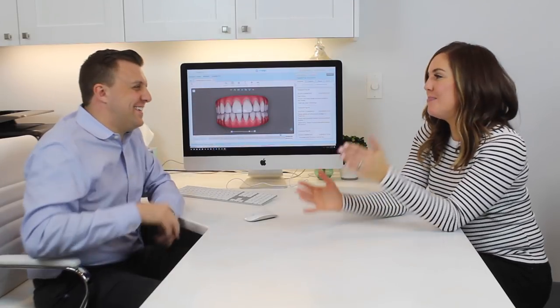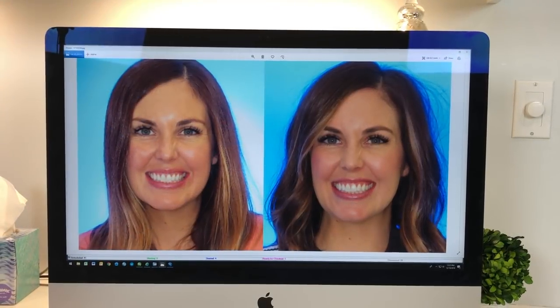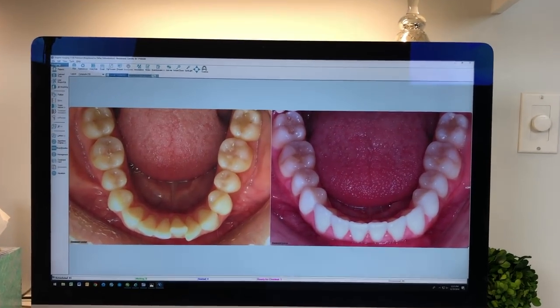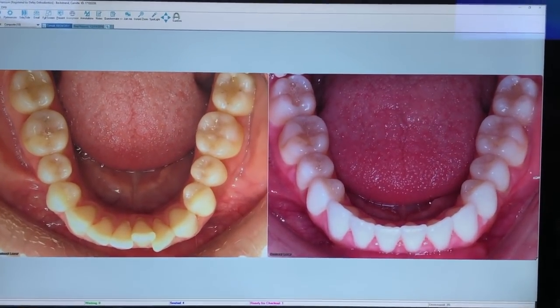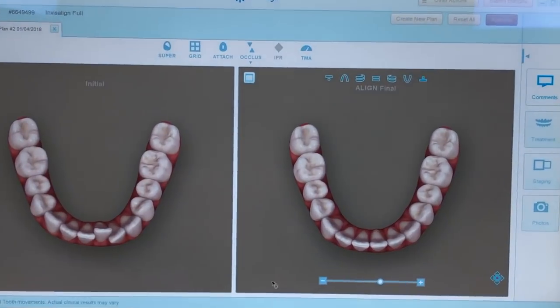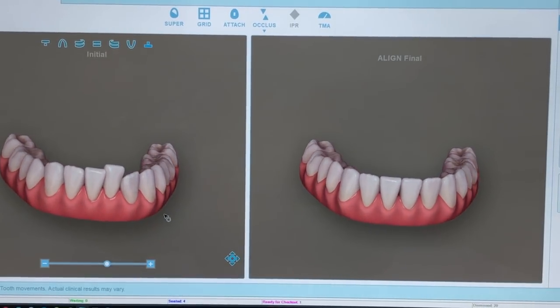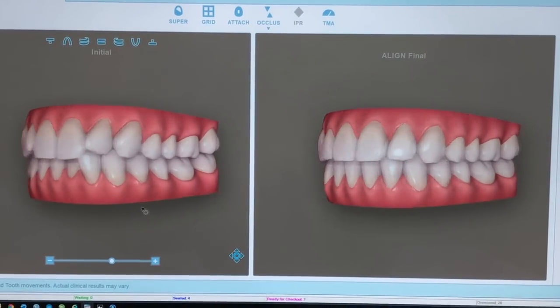I am here in Dr. DeFay's office and I am done. It's been 11 months — we said a year to a year and a half, so the fact that I came in under that, yes, I'm stoked about that. And really I would do it all again. It was so much easier than braces, so much less painful. None of that tightening was going on — it was so easy.